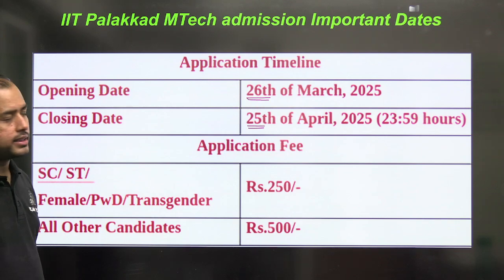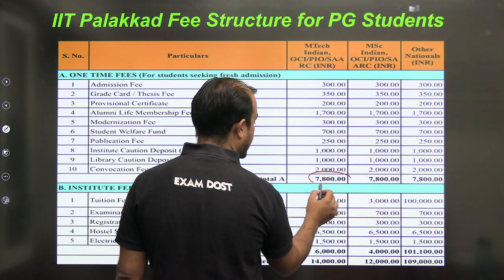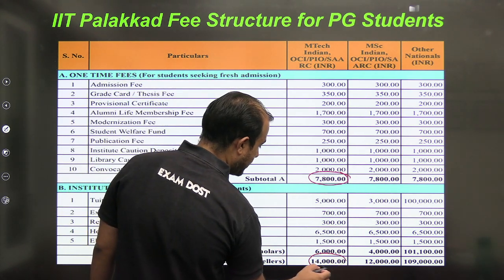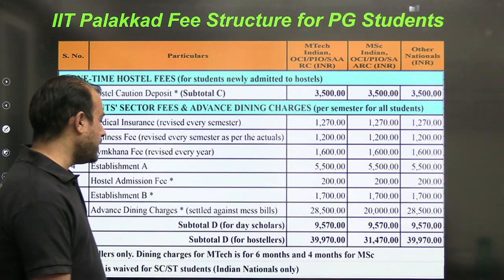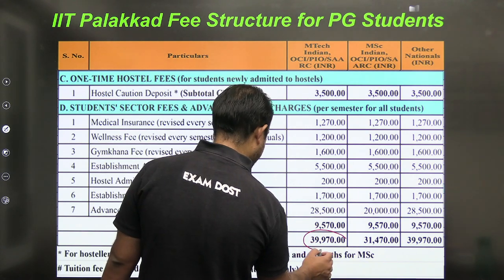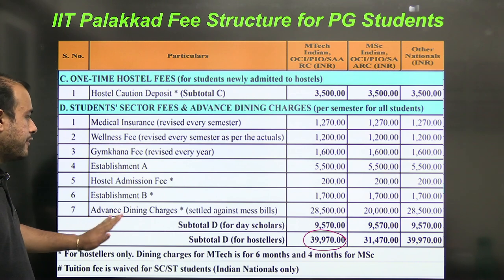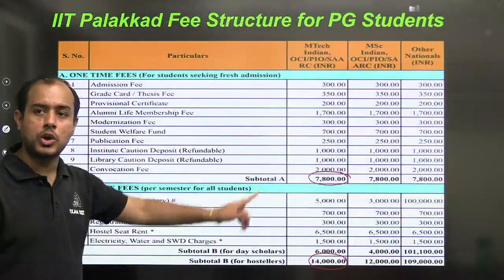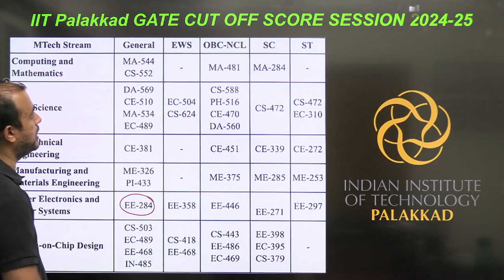The application fees for female and transgender candidates is ₹250, and for all others it is ₹500. The one-time fees is ₹7,800. Institute fees per semester is ₹14,000 for hostellers. The total comes out to ₹39,970, which includes medical insurance, wellness, gymkhana, hostel admission, and dining charges — in addition to the ₹14,000 and ₹7,800.